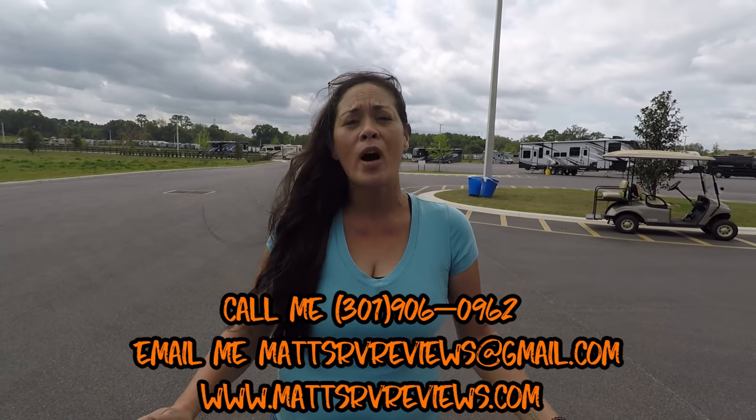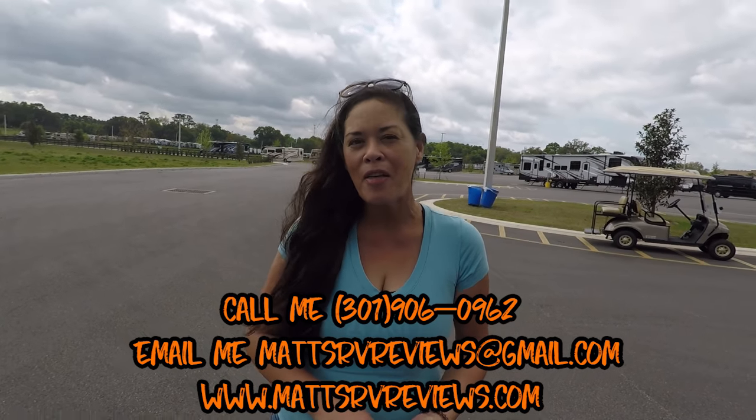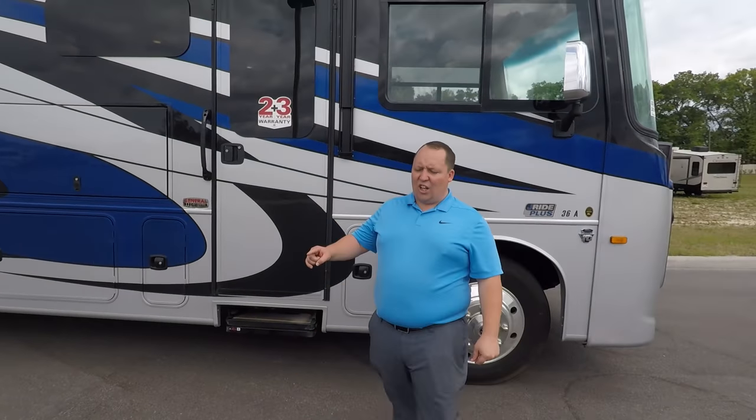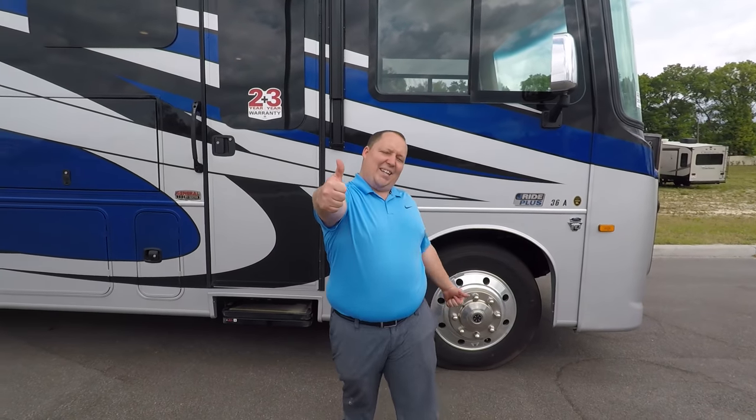I just hope everybody is well and takes care of themselves. Let us know the three things you like about this motorhome and the three dislikes. Have a great day. Thanks so much, everyone. We'll see you next time. Bye!